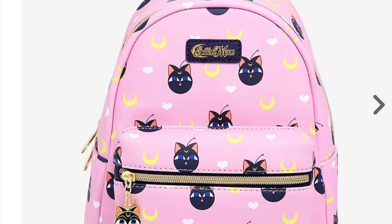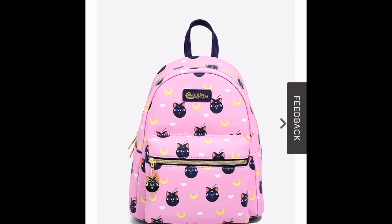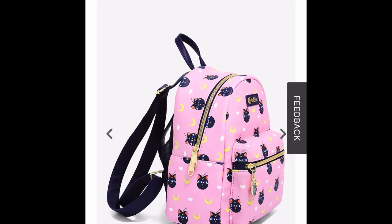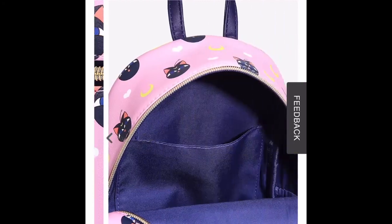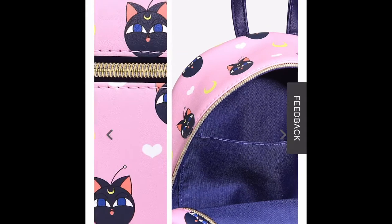For the next bag we have this beautiful Sailor Moon bag. I recently got into anime — I'd say around the middle of last year — and I just fell in love with Sailor Moon. I have Hulu and that's pretty much all I watch. I really like this bag, it's so cute. I'm not sure if it's a Loungefly bag but it goes for the same price — $49. It has this beautiful Luna zipper pull, which is super cute.